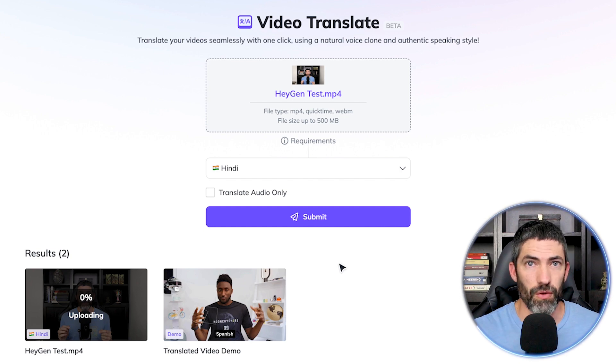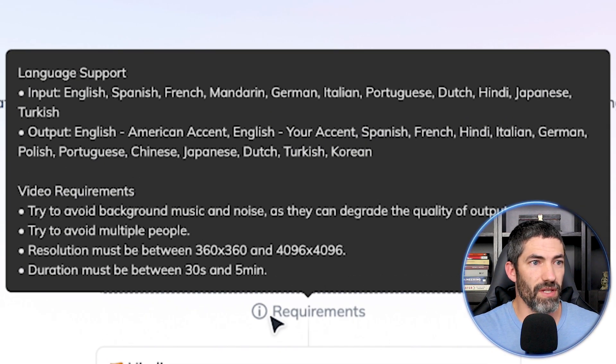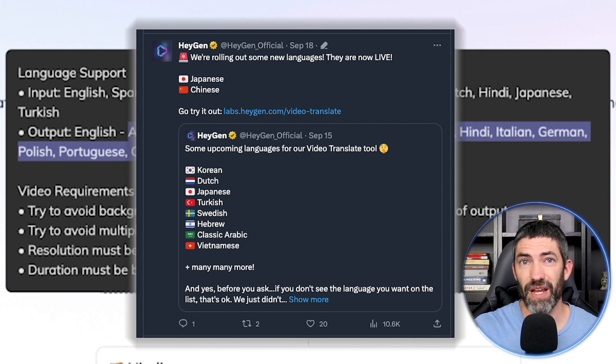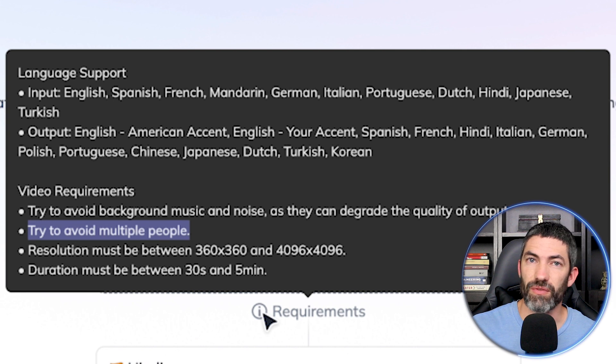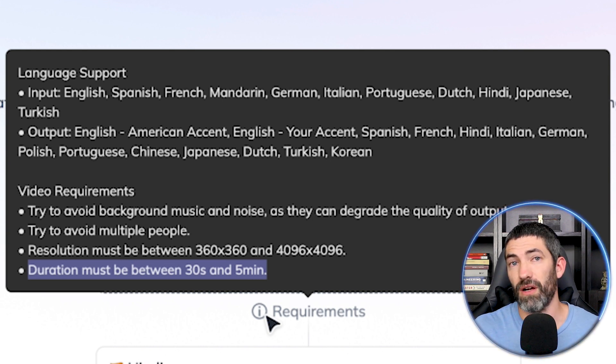It's literally that easy. While that's working, here's some requirements and best practices. Currently it supports 10 input languages and 14 output languages. They said that will be expanding soon and they've already added some since this launched a couple weeks ago. This works best if you use good audio and good video, and it only works with one person — multiple faces can confuse it. Your video needs to be between 30 seconds and 300 seconds. If it's too short, you can add some filler at the end. If it's longer than five minutes, you'll have to break it up into smaller parts.